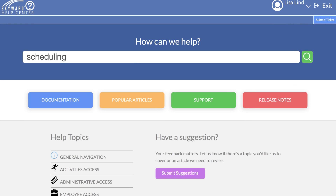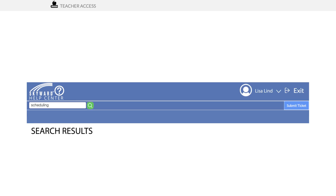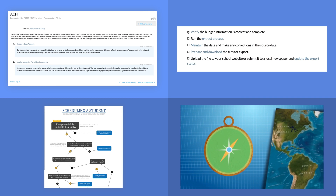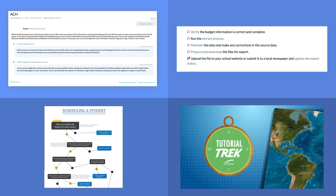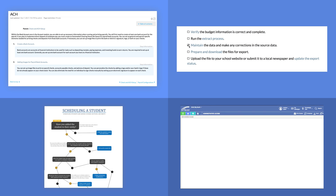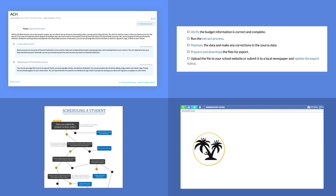The Help Center is another valuable resource when you're trying to become more efficient. It's easy to make the mistake of looking at the center as a support resource only, but it's much more than that. It's a collection of every tutorial, flowchart, checklist, and training video we've ever created for the system. Set aside a few minutes every week to dive into a specific topic, and you'll find yourself getting that time back and more with increased productivity.